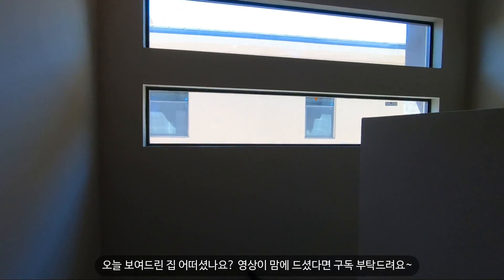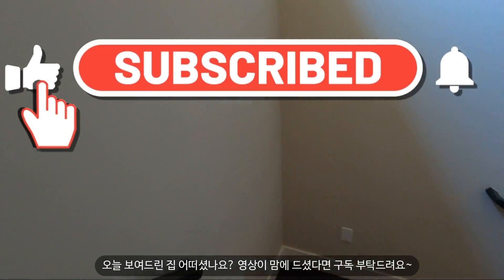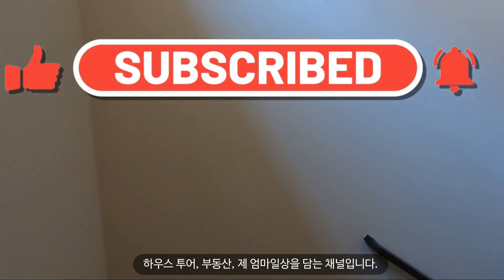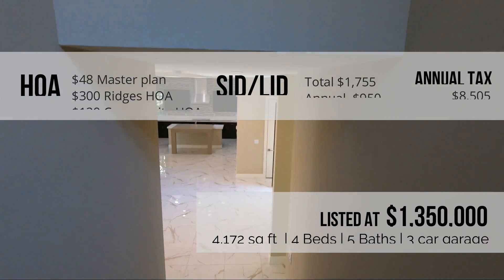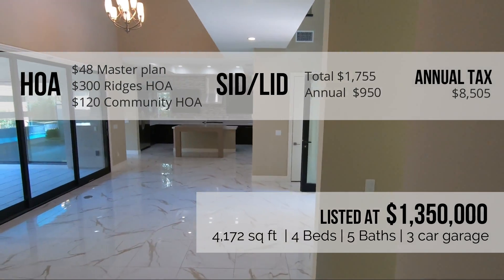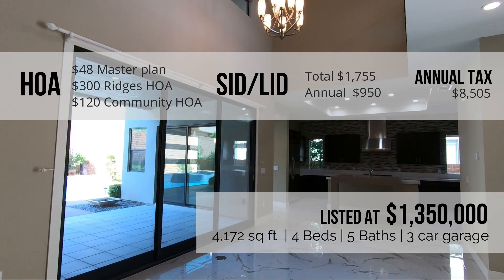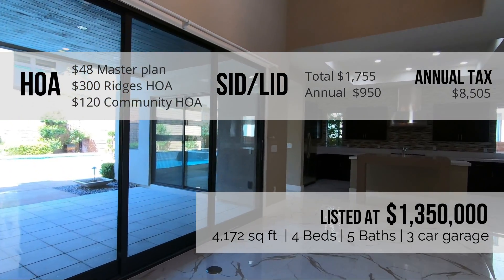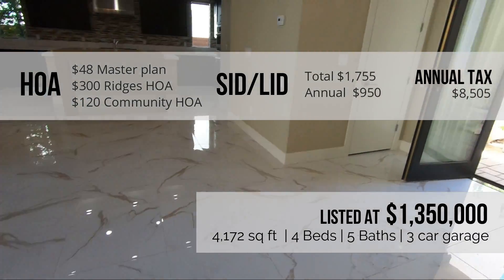I hope you enjoyed the tour of this home. If you'd like to see more house tours, please subscribe. My channel is all about house tours, real estate, and my mommy life. Here's all the information about 57 Pristine Glen Street. There are three different HOA payments for this property. The SIDLID has only $1,755 left, and the annual tax for this property is $8,505.